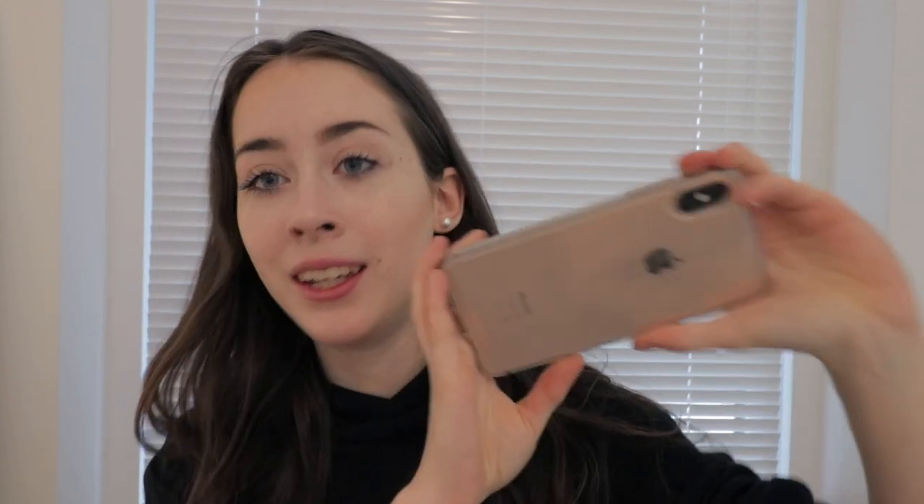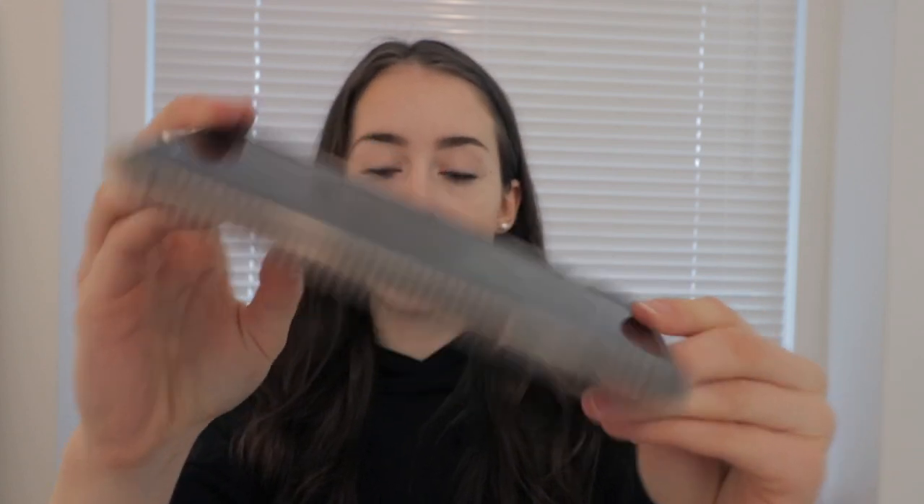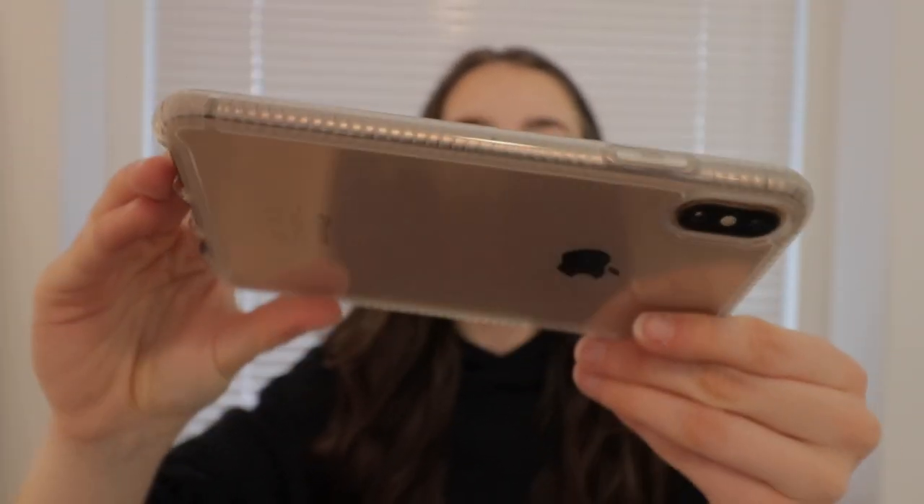If you watched my previous 'What's on my iPhone' videos, you probably know what my phone looks like. This is the phone — it's an iPhone XS Max in gold. Right now I just have this clear case on it from the Apple Store, Tech 21. It's really protective and simple. I made a shopping vlog about this a while ago, so I'll link that in the description.